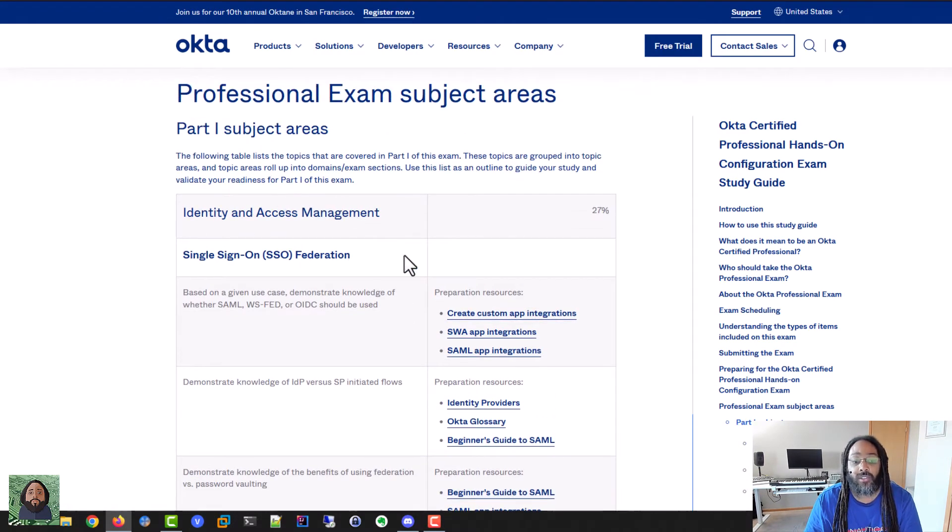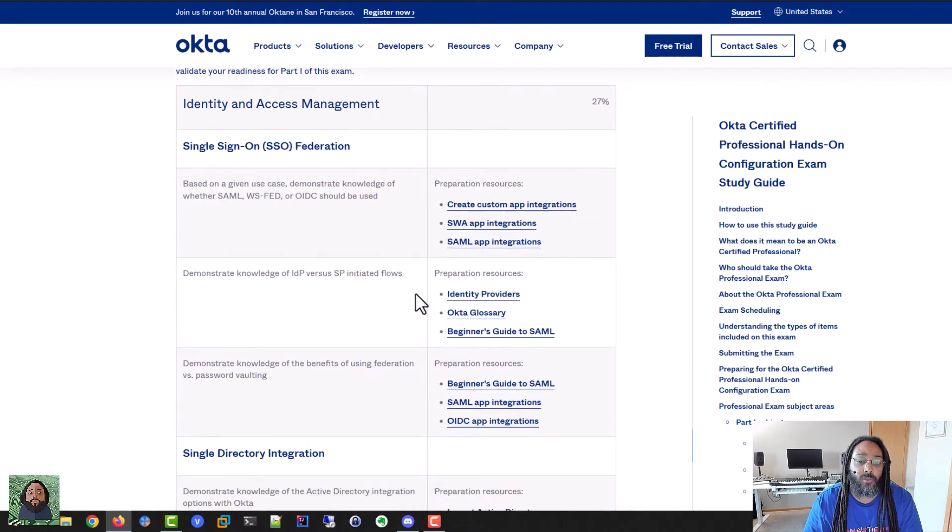It goes through the subject areas, and I always suggest with any certification that you go see what is covered and then fill in the gaps. I was looking through all this stuff thinking, a lot of this I kind of understand just from being in the industry and being in IAM. But I wanted to see if there was anything specific to how Okta did it, so I would check out some of those resources.